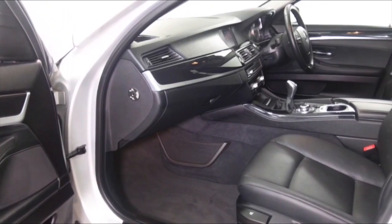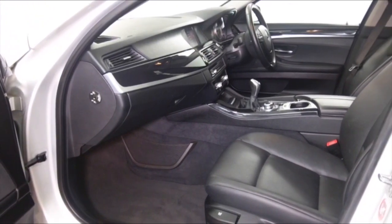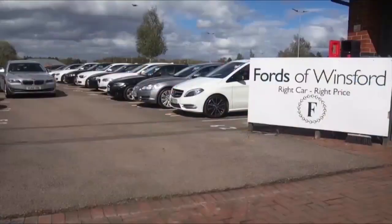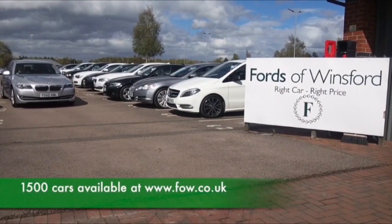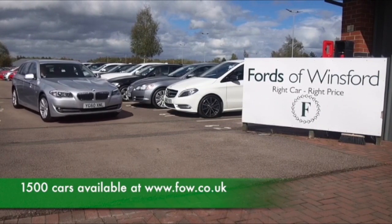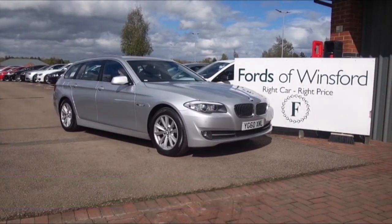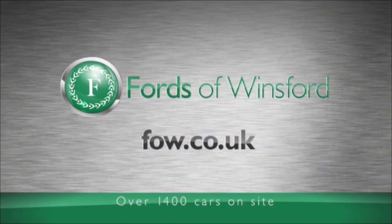Don't forget at FOW the price you see is the price you pay — there's no hidden extras or charges. You can ring and reserve for up to 48 hours, no obligation. Bring your licence with you, have a test drive, and come and discover this great car for yourself at Fords of Winsford.